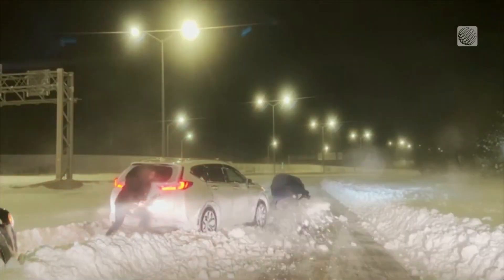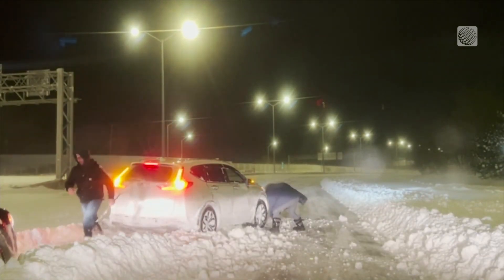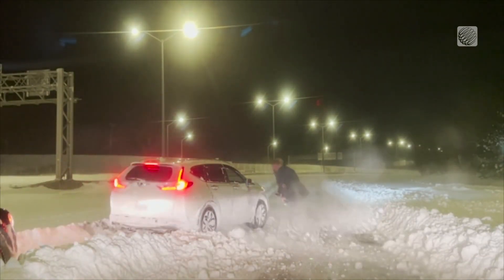The next time you're shoveling trillions of snowflakes out of your driveway, remember each one is beautiful and unique.